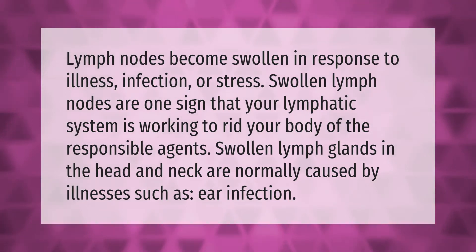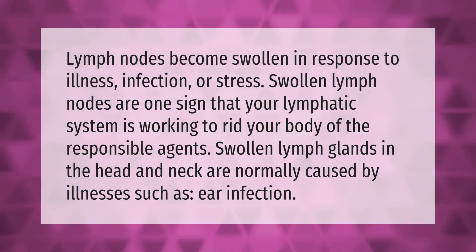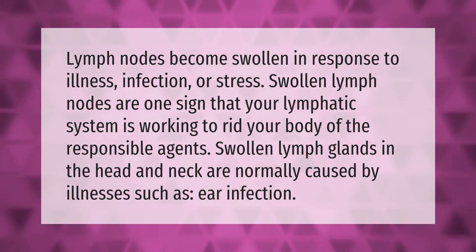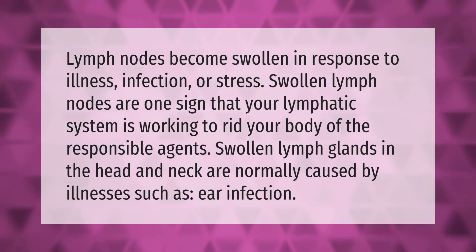Lymph nodes become swollen in response to illness, infection, or stress. Swollen lymph nodes are one sign that your lymphatic system is working to rid your body of the responsible agents. Swollen lymph glands in the head and neck are normally caused by illnesses such as ear infection.